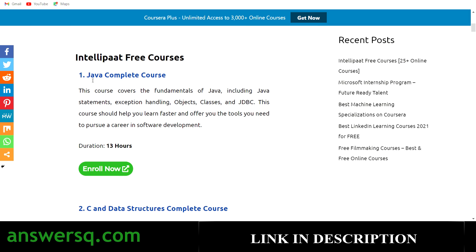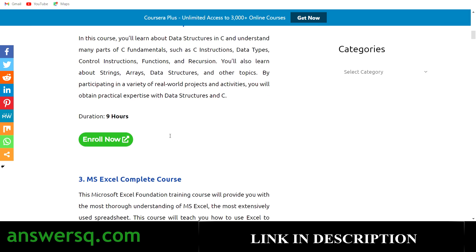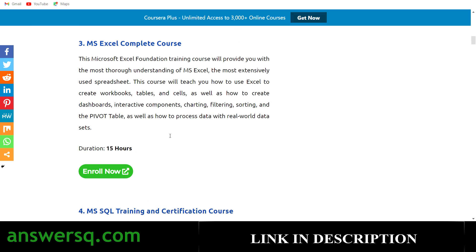The first course is Java Complete Course — 13 hours of content, designed for beginners learning Java from scratch. The second is C and Data Structures Complete Course, covering C fundamentals like functions, strings, arrays, and data structures — a 9-hour course. The third is MS Excel Complete Course, where you'll learn how to create workbooks, tables, cells, and all other Excel features — a 15-hour course.